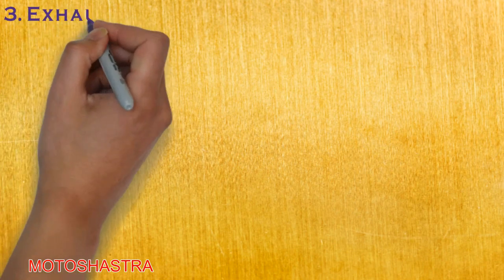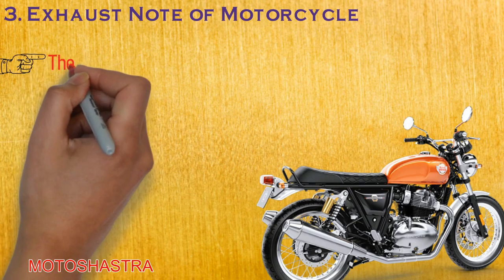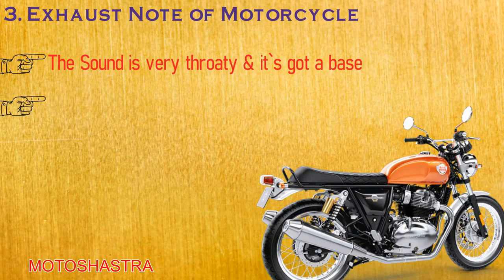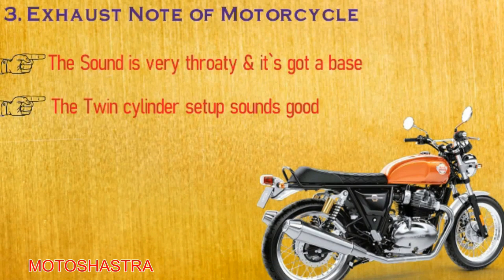The third point is the exhaust note of this motorcycle. Royal Enfield is always known for its bullet-thumping sound, but on this motorcycle they have nailed it with dual exhaust pipes. There is some mixed opinion on the exhaust note, but it sounds very throaty and it has got a bass, because of the firing interval of both cylinders.